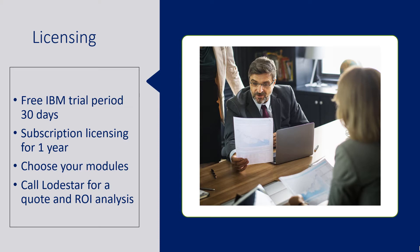On licensing: you can get the free IBM trial period of 30 days, then subscription licensing is based on a year. You can choose your modules — so if you want PI Pro, CI, and Inventory but not Report Card, that's fine. Just give us a call and we'll give you a quote for your specific environment. We'll also help you build the ROI analysis to show you how much time you can save with the upgrade to help justify the cost.